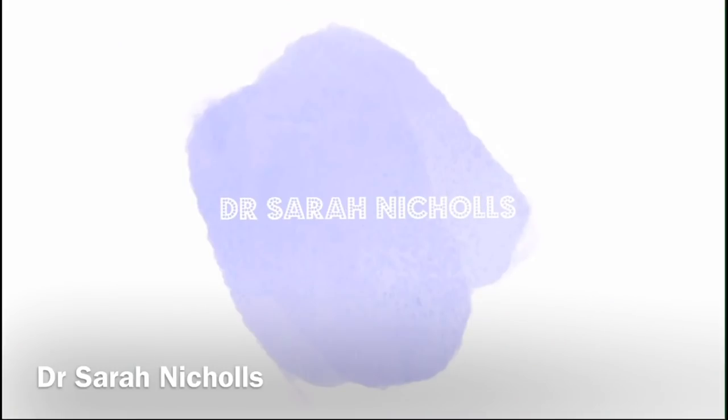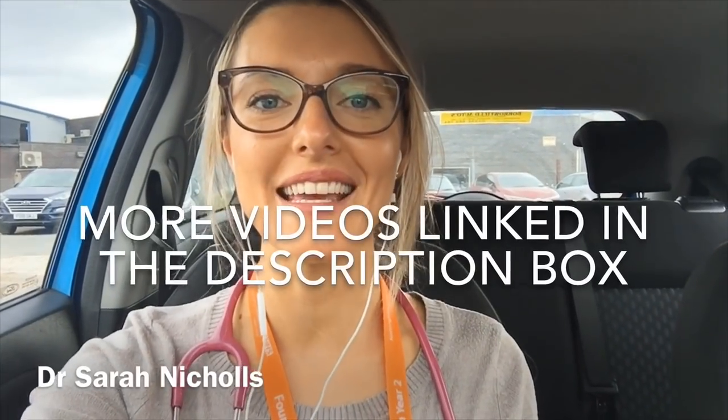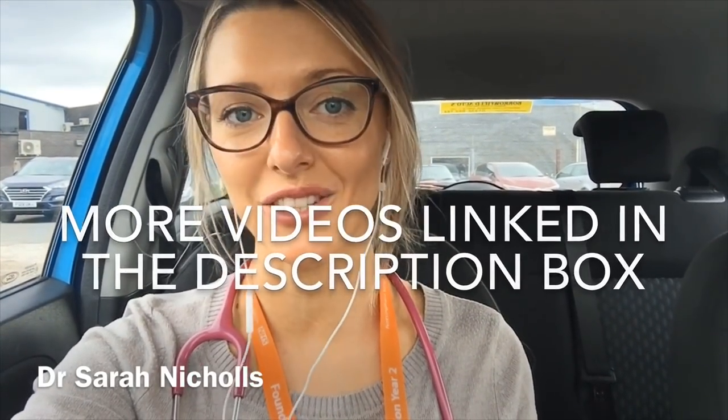Good morning guys! It's Sunday, it's nine o'clock and I have just finished a night shift. I wanted to vlog the whole night and let you guys see what I get up to on a neurosurgery night shift as a junior doctor. If you don't know me, hi I'm Sarah — a junior doctor in the UK making videos about my life as a doctor. I'm currently working in neurosurgery, which is brain surgery. Check out the description box for linked videos you might enjoy.